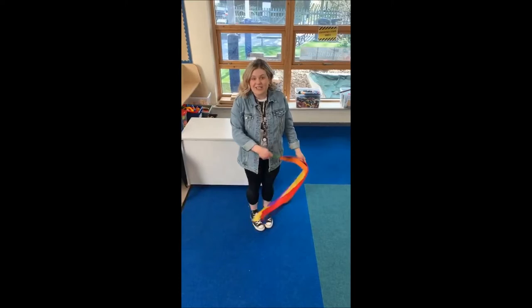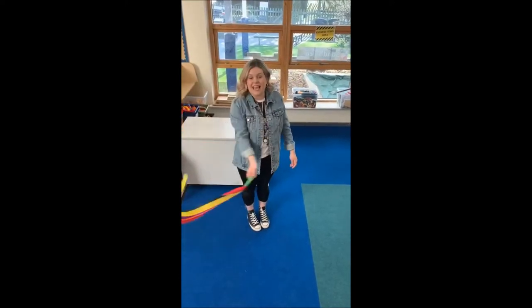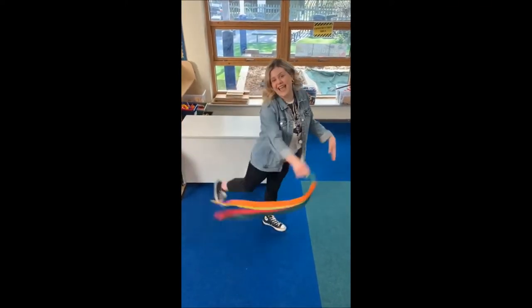We will have three winners who will each receive a £5 Amazon e-voucher to top up their art supplies - yay!